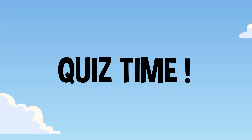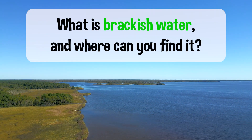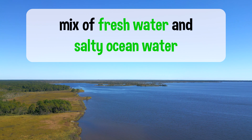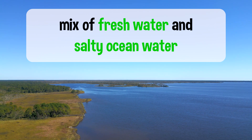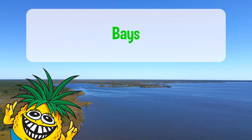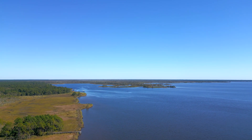Quiz time! What is brackish water, and where can you find it? Brackish water is a mix of fresh water and salty ocean water. You can find it in places like bays, where rivers meet the sea. It's the perfect spot for animals like crabs and oysters to live.